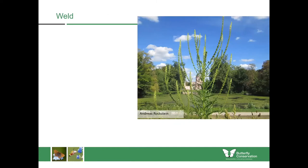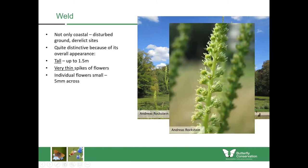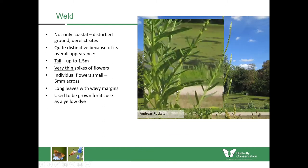Now looking at some of the really tall plants found in coastal areas. Some of these aren't native to the UK but are now naturalised, and a good example is weld. It's not only a coastal plant — you can find it inland in disturbed ground or derelict sites. It's distinctive because of its overall appearance: very tall, up to one and a half metres, with very thin spikes of flowers all the way up. The individual flowers are only about five millimetres across. It has long leaves with wavy margins. This plant used to be grown for its use as a yellow dye, which might explain how it became so widespread.